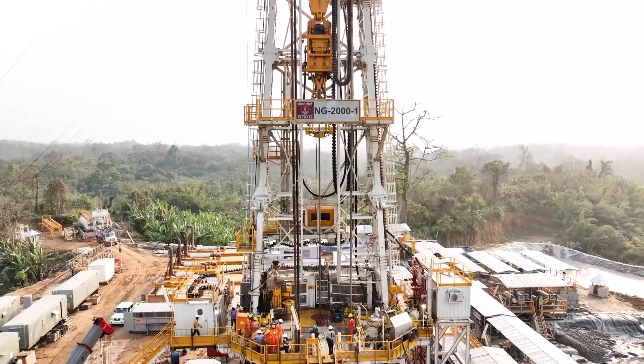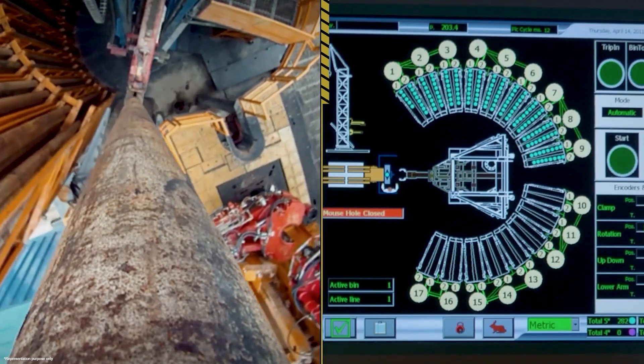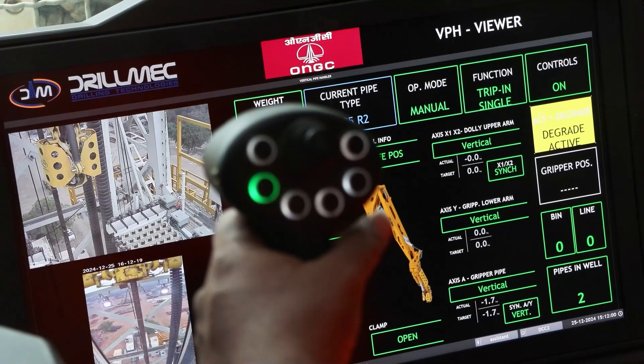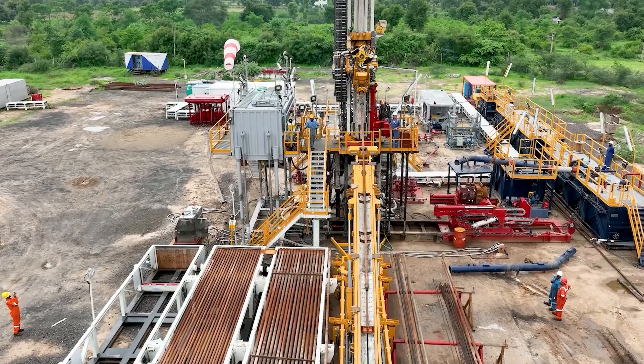What keeps an oil rig efficient, safe, and ahead of the curve? Behind every seamless drilling operation lies an innovation that often goes unnoticed: the automated pipe handling system.